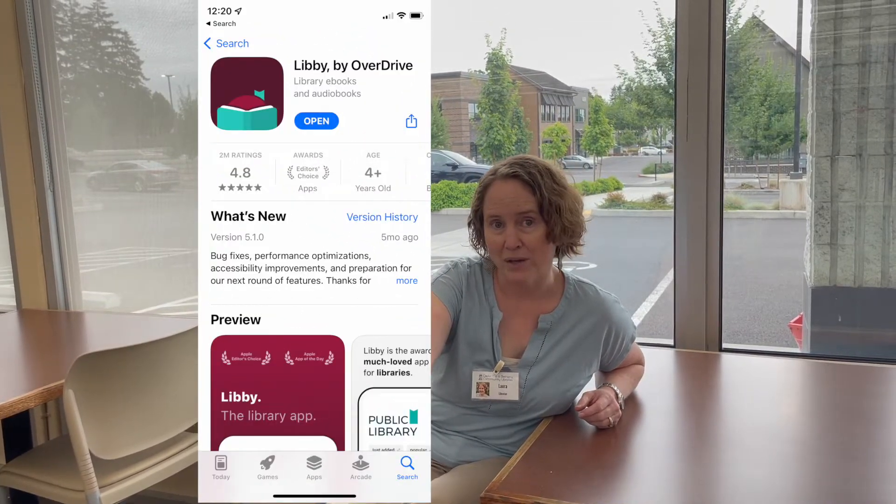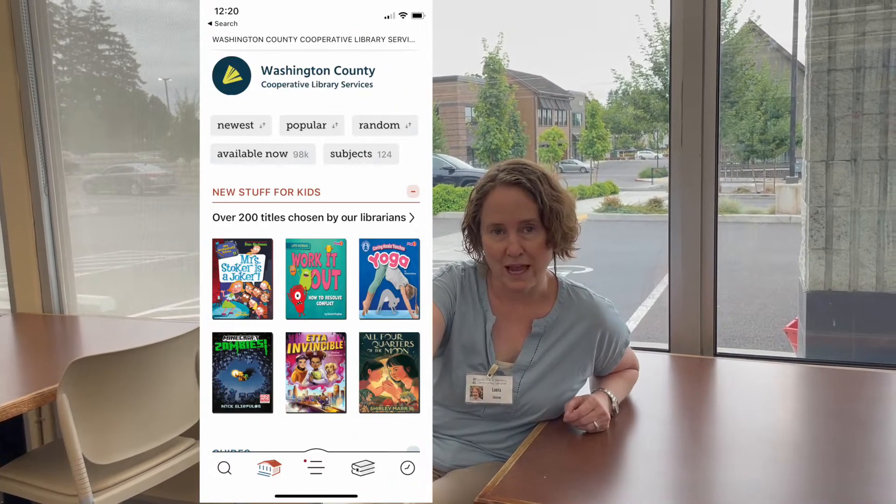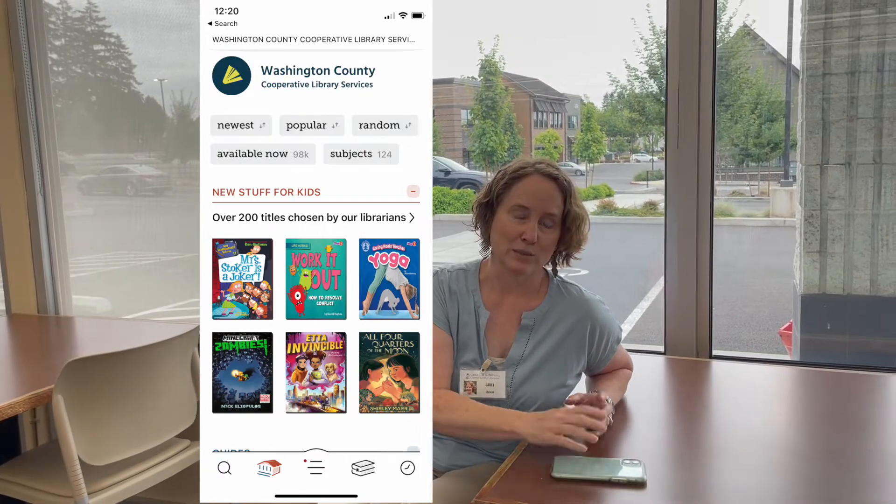Your library card also gives you access to downloadable ebooks and audiobooks. We've got everything from books you would use for a book report to Oregon Battle of the Books titles, if you're participating in that. You can check out 15 at a time, and the easiest way to access them is through the Libby app, which you can put on your phones, tablets, or you can access those books online.